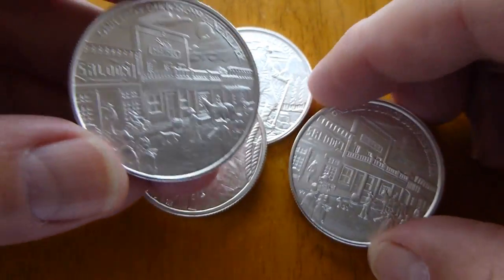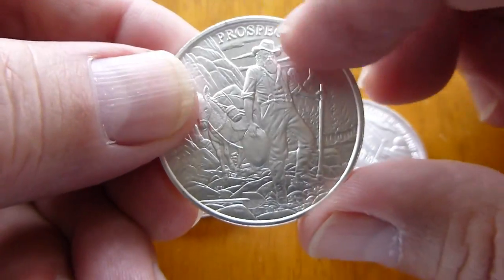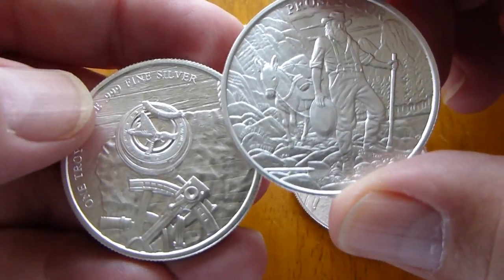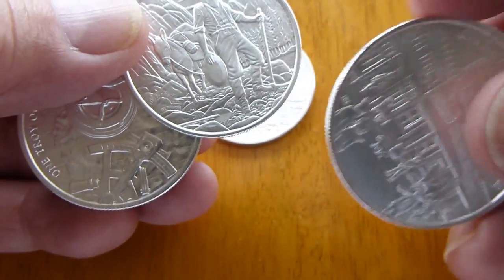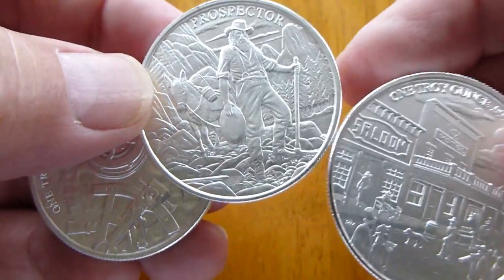So anyway, I like these. Reeded edge, not too rough around the edges, very well done — the brand new Provident Metals Prospector Round.